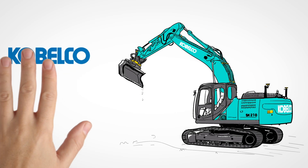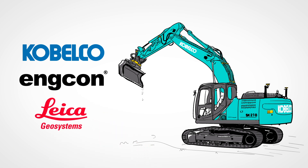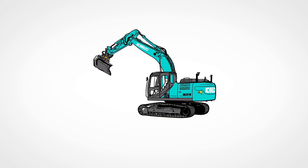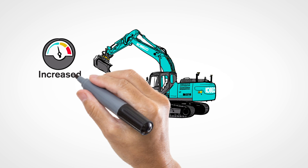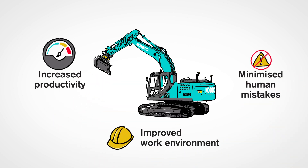The joint development by three global leaders in the heavy construction industry — Kobelco, Engacon Tilt Rotator, and Leica Geosystem — has created a semi-automatic 3D machine control for excavators with Tilt Rotator. The system enhances industry performance by increasing productivity, improving work environment, and avoiding human mistakes.